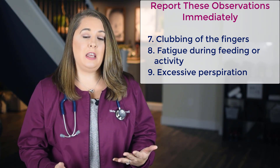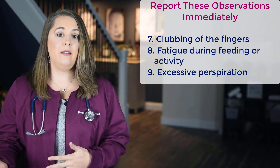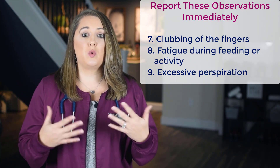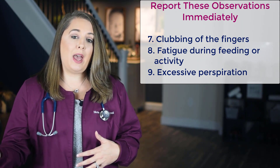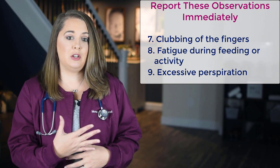Also fatigue during feeding or activity, which we just covered when talking about failure to thrive. And lastly is excessive perspiration, especially over the forehead, because their circulatory system is working in overdrive, which causes a lot of internal body heat. So sweating is the body's way of compensating to try and lower that core body temperature naturally.